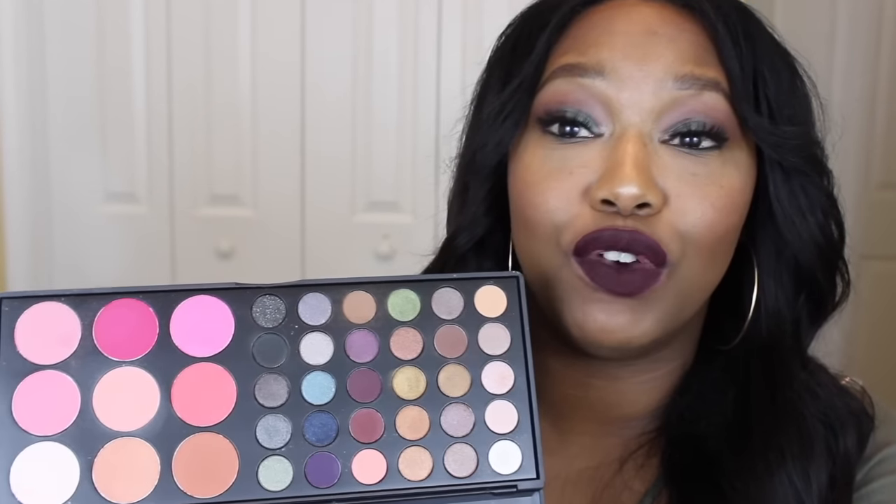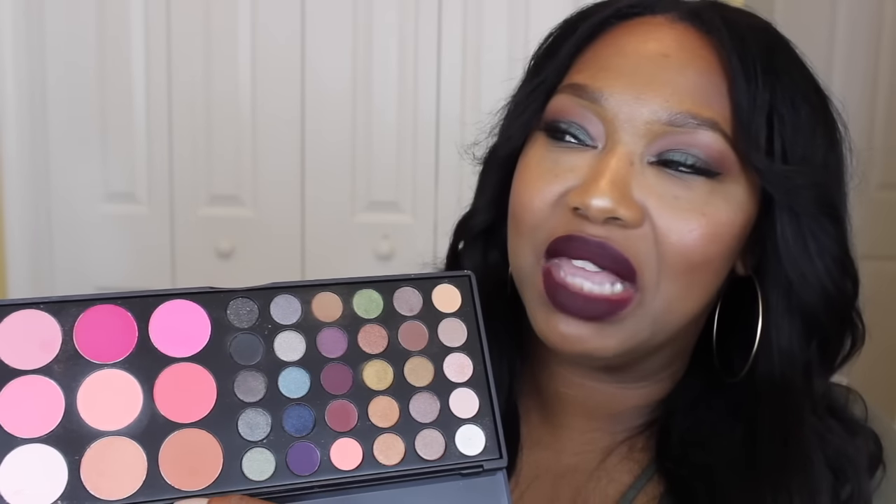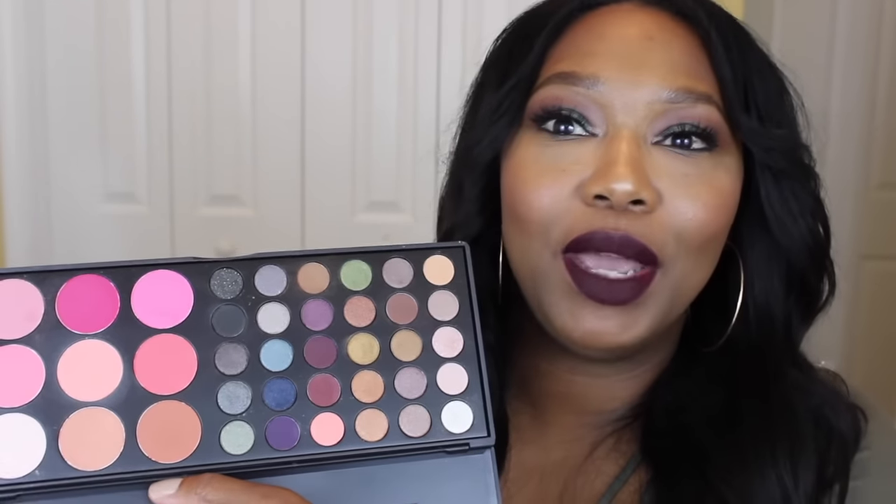The first palette I'm going to start with is the most expensive one — this is the BH Cosmetics Special Occasion palette. I don't really talk about BH Cosmetics much on my channel since I don't have too much from them. This is one of two palettes I own from them, and I love it. It comes with blushes as well, but we're mainly focusing on the eyeshadows. For the price, keep in mind you're also getting blushes.